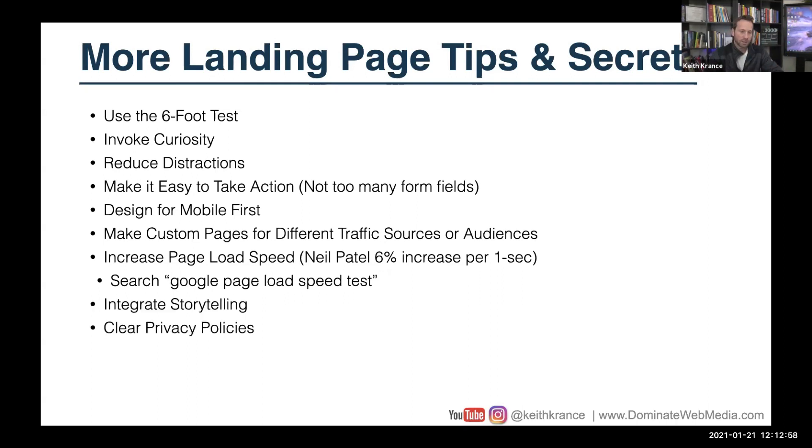Make sure you integrate storytelling whenever possible, have clear privacy policies, relevant trust symbols, and risk reversal guarantees depending on what it is. If it's an offer, you want to have something related to reversing risk or maybe even a guarantee.